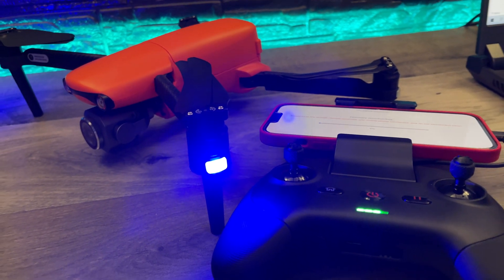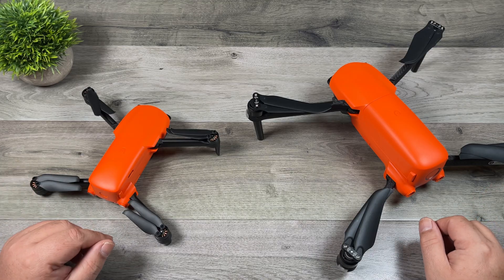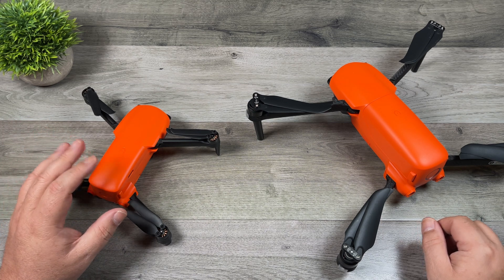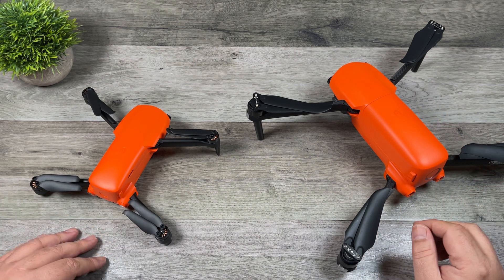These firmware updates are for both the regular model and the plus models. They also released an update to the Autel Sky app, which we'll take a look at in a minute. This video is primarily going to focus on the Nano series, but we are going to touch base with the Lite because there's a little bit of confusion on what features were added to what drone.